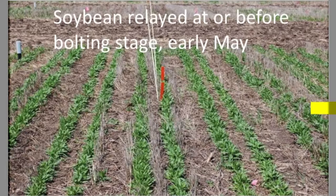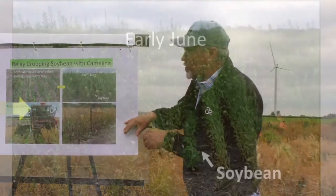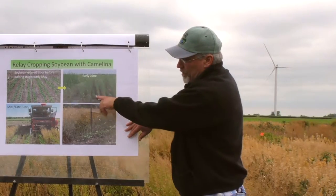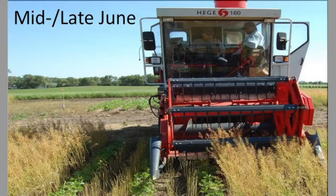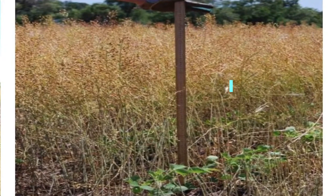Another approach that's worked well is using skip rows with something like a Penn State interseed. This allows us to plant the cover crop but leave a skip row every 30 inches, and then drill our soybean into that skip row. That soybean comes up by early June. The camelina is pretty much done flowering by early June — it can start flowering as early as early May and is already setting seed. At that time the soybean are still quite small. By mid to late June when we're harvesting, most of the seed in the camelina is in the upper third to half of the plant, so we can harvest over the top of the soybean with little or no damage. This height differential is what allows us to do that.